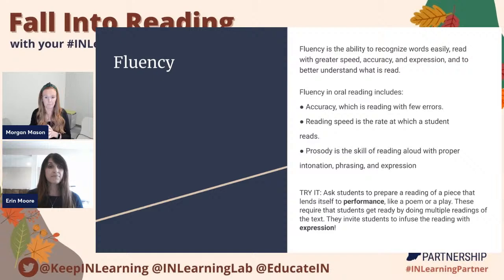One thing you could do as a classroom teacher or at home is ask students to prepare a reading of a piece that lends itself to a performance, like a poem or a play. Performing something requires students to rehearse it, to practice it, and to do multiple readings of the text so that it feels like they are performing for an audience. It invites students to infuse the reading with expression, just like watching a play — they're doing all of that with fluency.